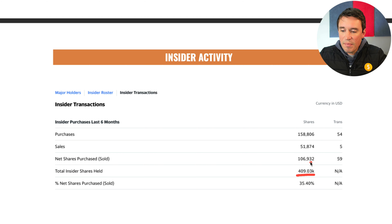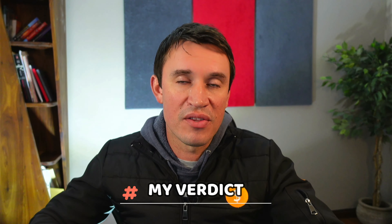Total shares held by insiders is 409,000 shares and net purchases has been 106,000 over the last six months — purchases of 158,000 and sells of 51,000 gives a net of 106,000. This means the insiders have bought 35% of the insider shares, which is a lot. The insiders are very bullish about this stock going up in the future, and there's probably something they know that will propel the stock price. This is definitely something to keep in mind and look deeper into.